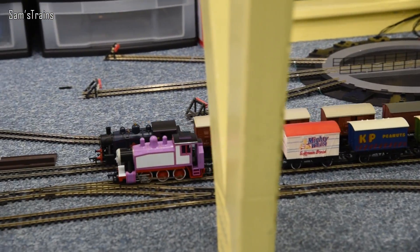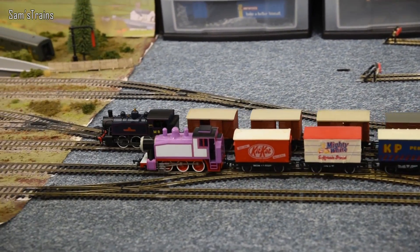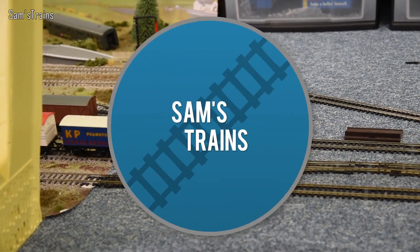It looks like there's a bit of a race going on here - you go for it, Dock Tank. All right, let's do the next one then.